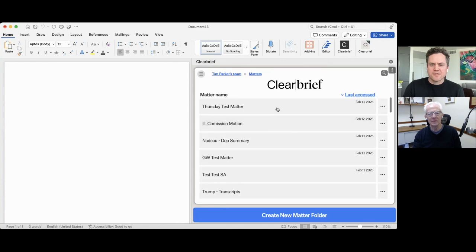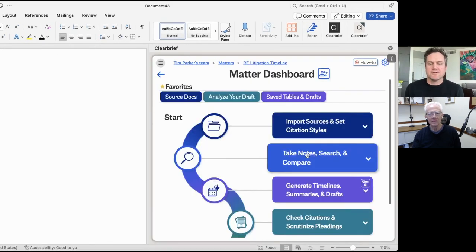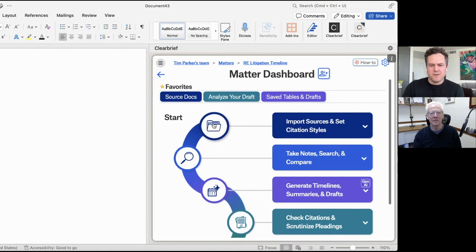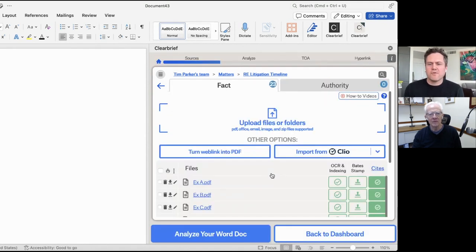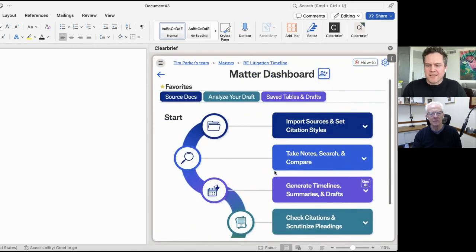I'm on one screen today, so I just drag my add-in window across — this also pops out if the user has two screens. The first thing I want to do today is create a timeline. This Matter dashboard with its buttons and dropdowns contains all of ClearBrief's features. If we're looking to create a timeline using our generative AI, the first step would be to upload your documents. There are several ways to do this — we integrate with several document management systems, and you can always drag and drop folders, including large zips, right into the blue rectangle. This is a real estate-based litigation.